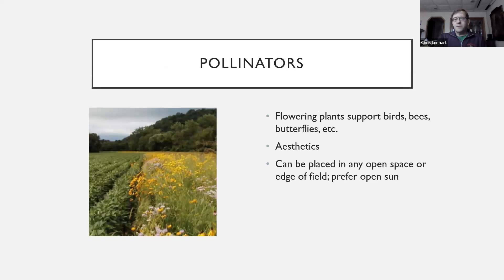Prairie plants and trees — one of the reasons more recently, in the last ten years or so, people have been doing a lot more plantings for pollinators: birds, butterflies, and bees. These support the reproduction of the plant community, pollinating crops, fruit, and nut species.